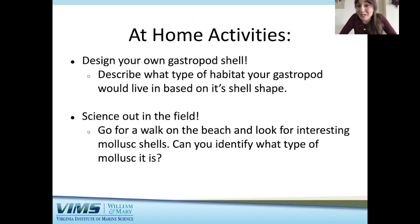That is it for my talk on mollusk groups and my research, but I do have a few at-home activities that could be fun to do. The first is to design your own gastropod shell — since shells come in many different shapes and sizes depending on the environment, it would be a cool activity to make your own gastropod shell and describe what type of habitat your gastropod would live in. Another activity is to go for a walk on the beach and look for interesting mollusk shells, then try to identify what type of mollusk you found.